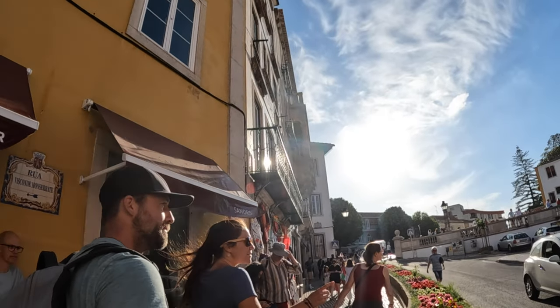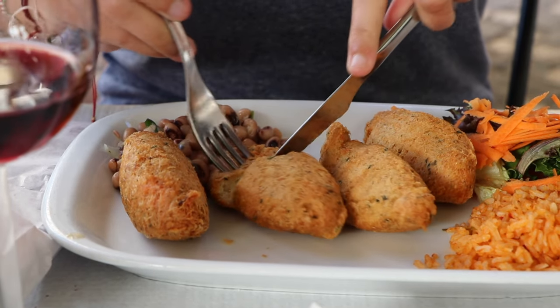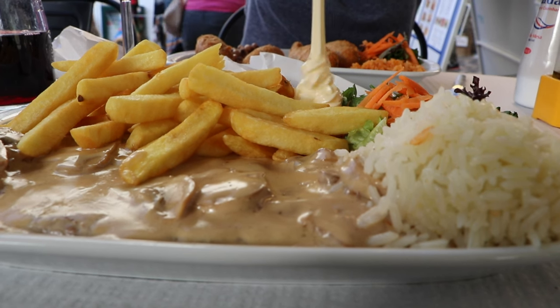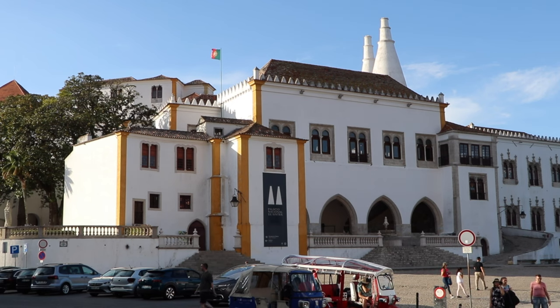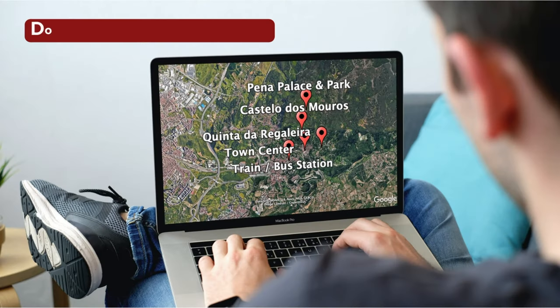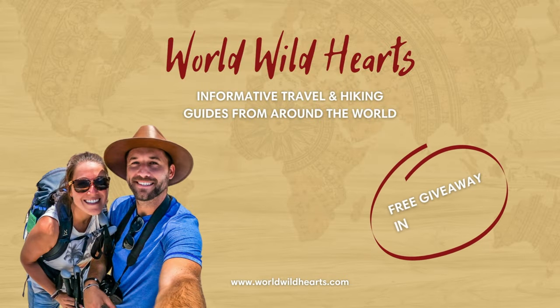You'll want to cap off the fantastic day trip with some free time in the Sintra town center — there are many cute restaurants and bars where you can sit down and relax. The trains back to Lisbon run fairly late and we were fine catching one at around 9pm. If the day trip sounds like too much planning, you can also book a guided tour via the link in the description. We've also included a map with all the locations, downloadable from our blog post linked below. That's it for our video on Sintra — we hope you enjoyed it and we'll catch you on the next adventure.